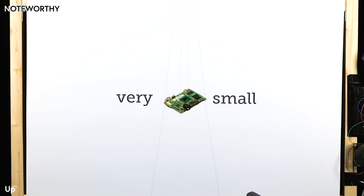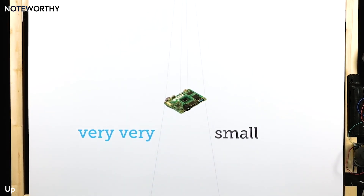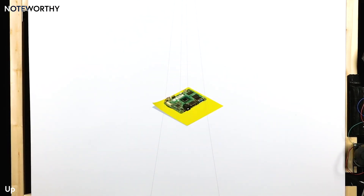I am very small — very, very small. Weighing just 40 grams and 37 centimeters squared, I am even smaller than a post-it note.